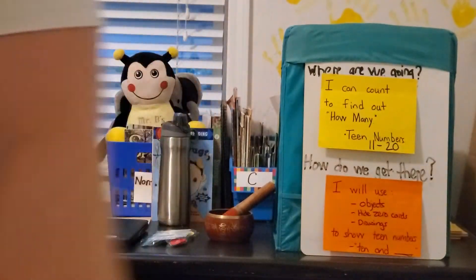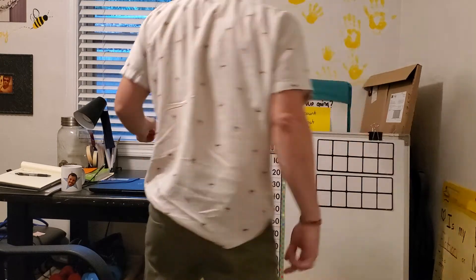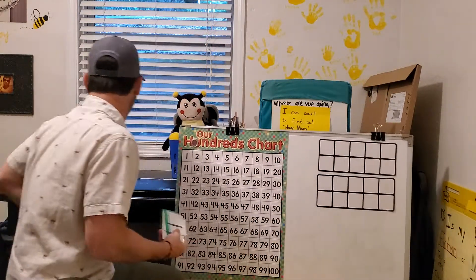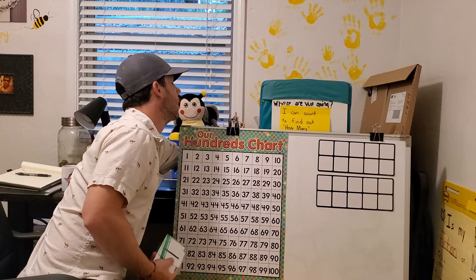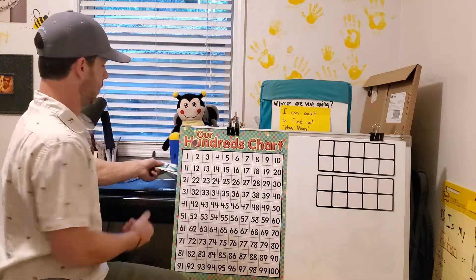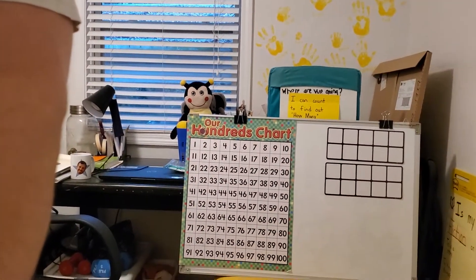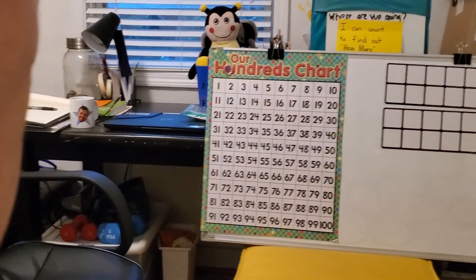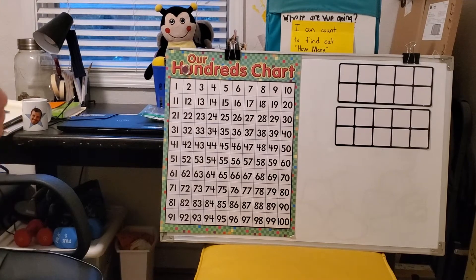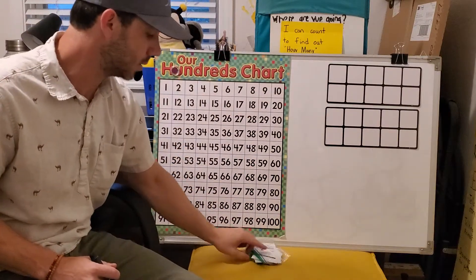So let's back out some, get up our whiteboard and we will get to rocking. On our whiteboard, we've got our hundreds chart and we've got some 10 frames. I've got a dry erase marker here — that's what I'll be using to draw with. We're going to be using these 20 items. I've got my counters and my hide zero cards.